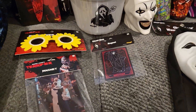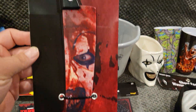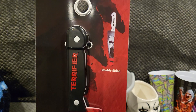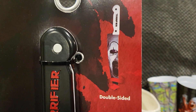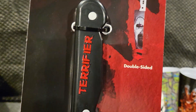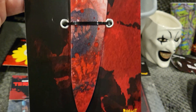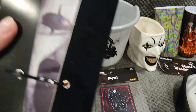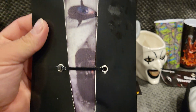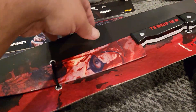I did find the awesome double-sided Terrifier knife. On one side you've got Art the Clown with no blood spatter — I like how it says 'Terrifier' on the handle — and on the back side he's all bloody. That was 13 bucks, which wasn't too bad.